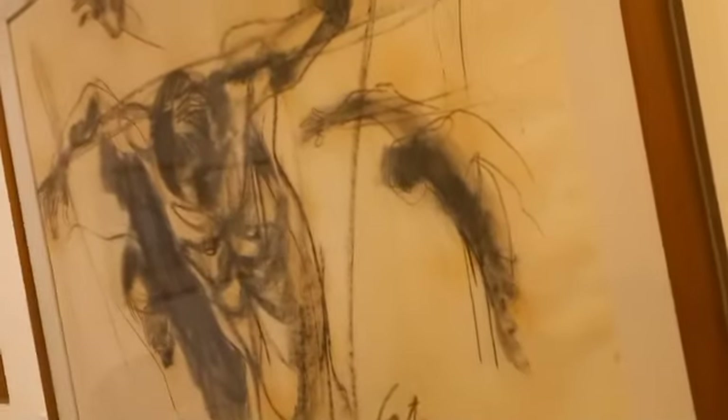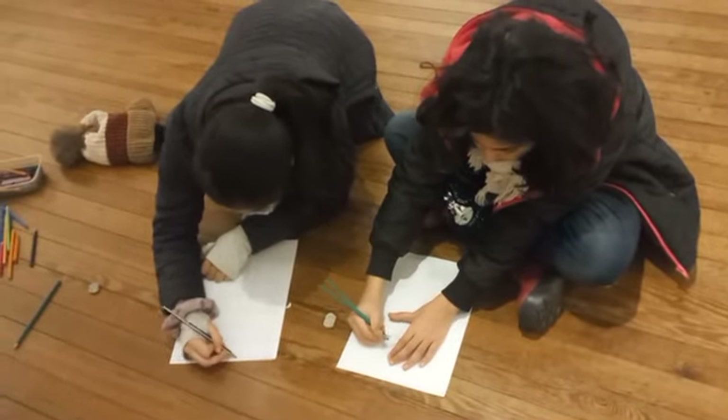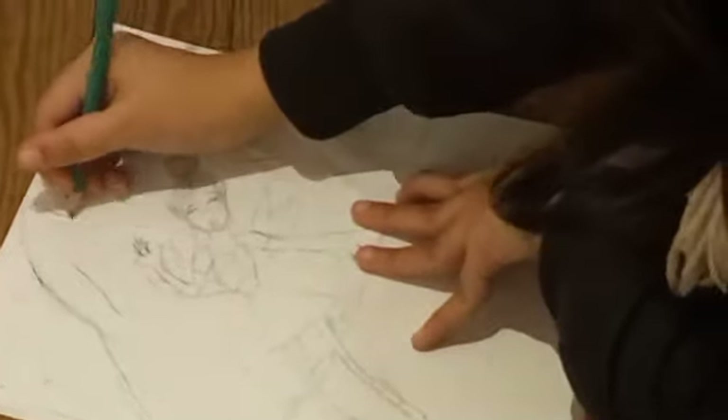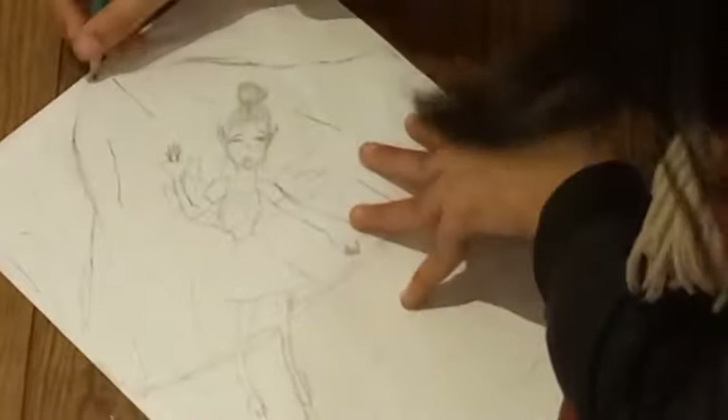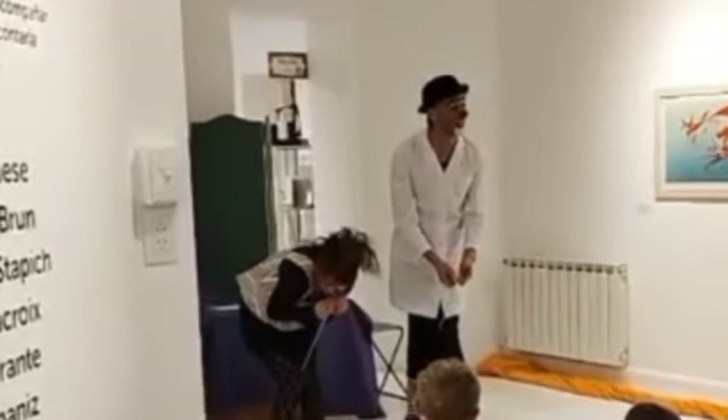Now we are in a drawing class where we could draw and paint. I chose to draw, and Mana chose to draw too, but she brought something to paint as well. Here are some paintings from the last class. I am drawing a fairy in a volcano. Lastly, there was a show for the kids.